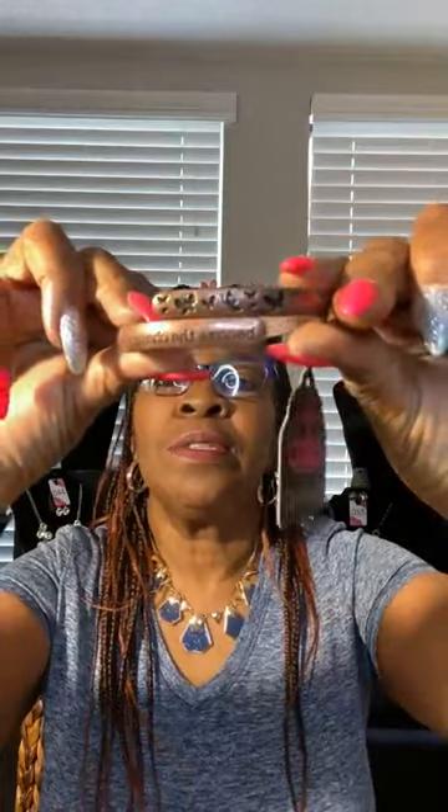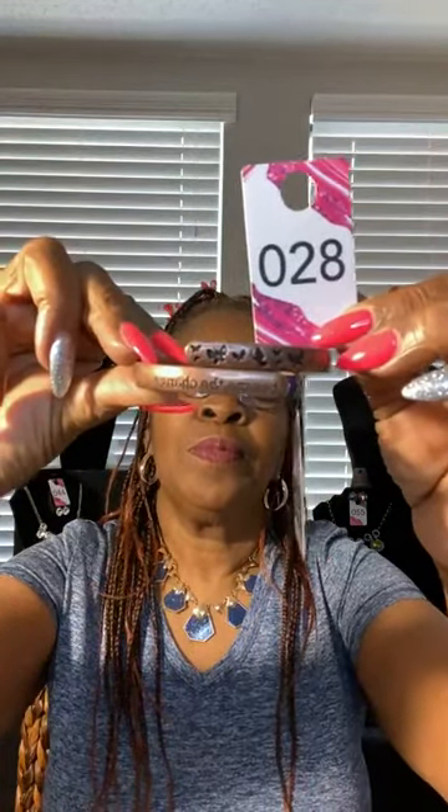What else we have — we have this bracelet. It's a hinge bracelet and it says 'Become the Change.' It opens and it's in copper. Beautiful in copper. It has little butterflies across it. It is so cute. 'Become the Change' is what it says. Number 28 if you like this bracelet. Number 28. Take your screenshot.